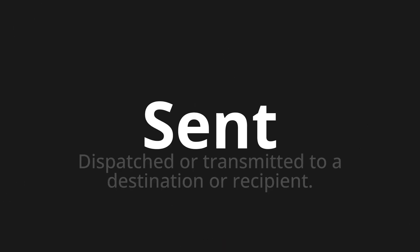Welcome to this pronunciation video. Today we will be focusing on a new word that you might find challenging or intriguing. So let's dive into today's word: Sent, which means dispatched or transmitted to a destination or recipient.